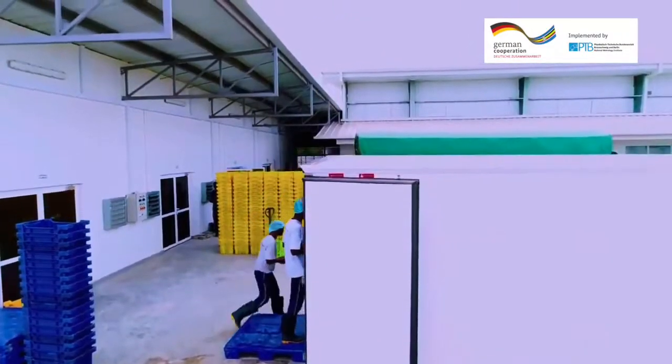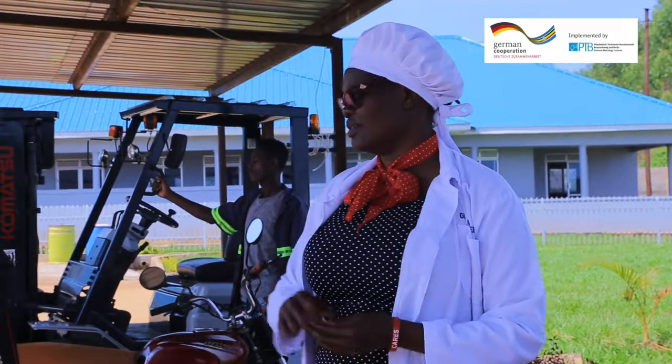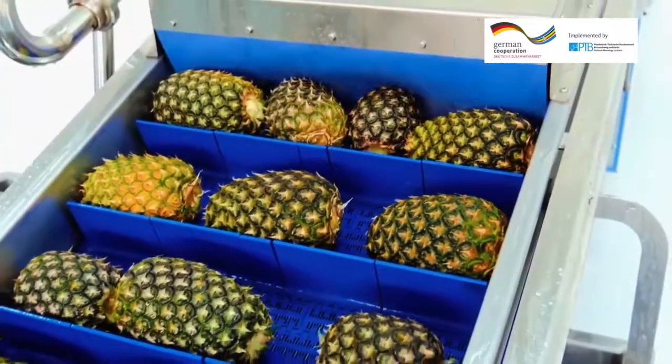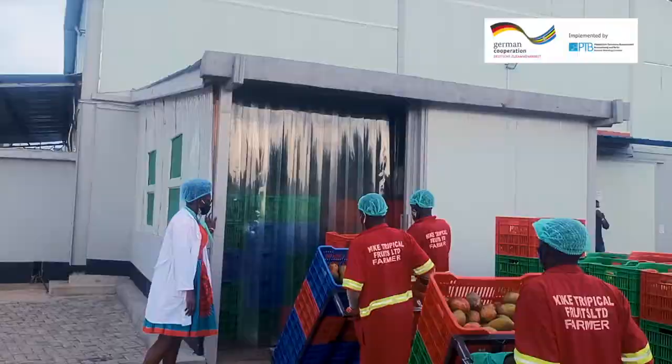When mangoes are delivered to the factory for juice production, the quality controller subjects them to a quality check before they are cleared for offloading. At Kike Tropical Fruits, we manufacture fruit puree, fruit pulps, fruit juices, and concentrates from fruits like mangoes, pineapples, and passion fruit. In most cases, we transport our fruits ourselves because we take care of food defense and food fraud issues. When you transport your fruits yourself, you avoid a lot of issues concerning fraud.